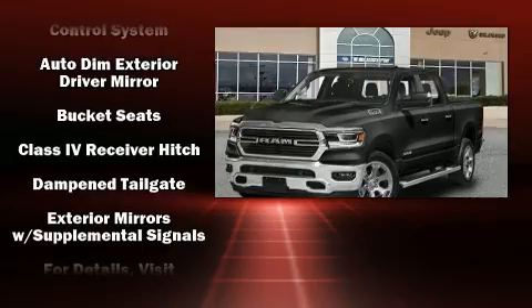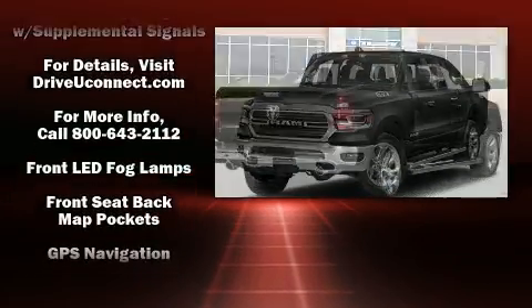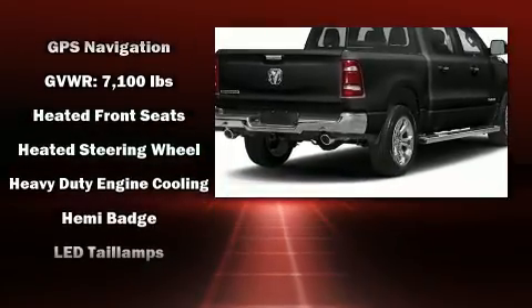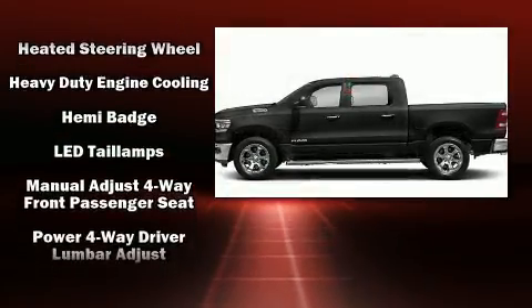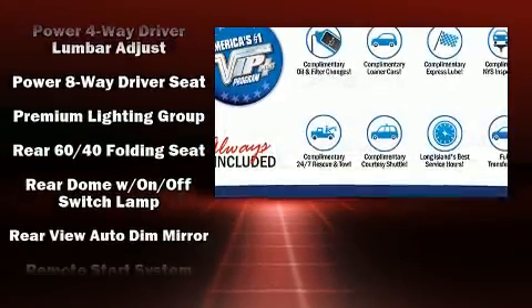Passengers are protected by various safety and security features, including dual front impact airbags, front side impact airbags, traction control, brake assist, a panic alarm, an emergency communication system, and four-wheel disc brakes with AVS.